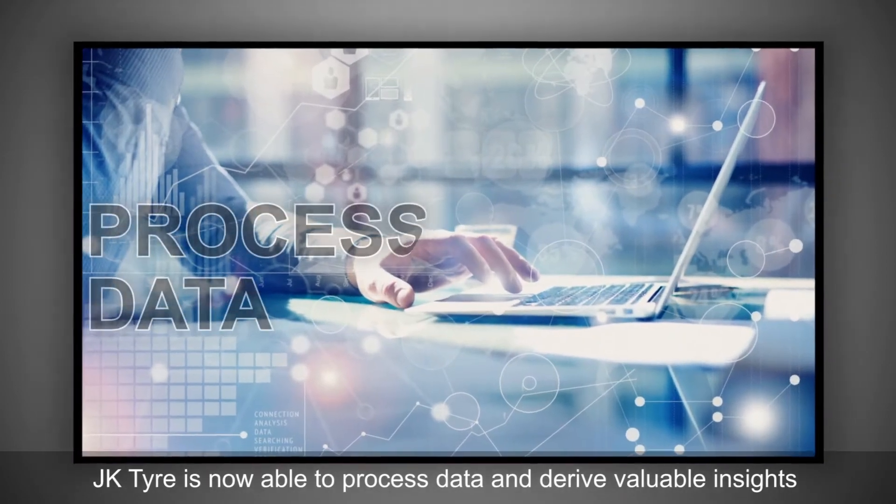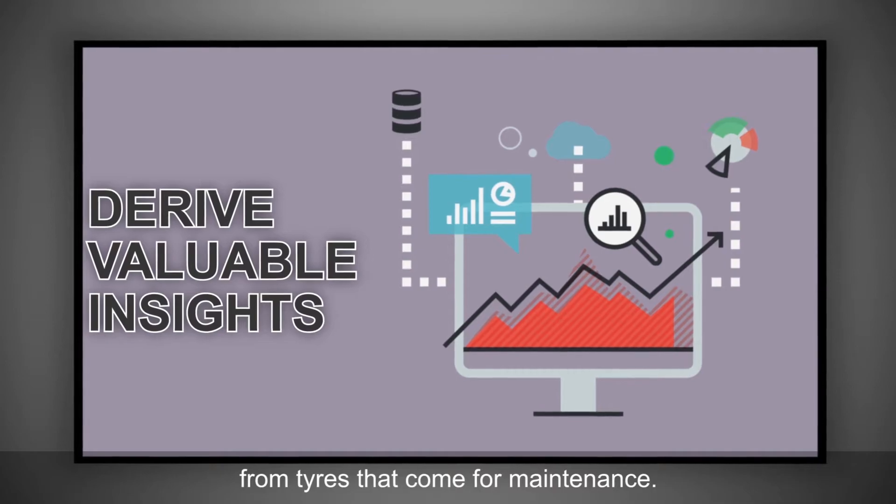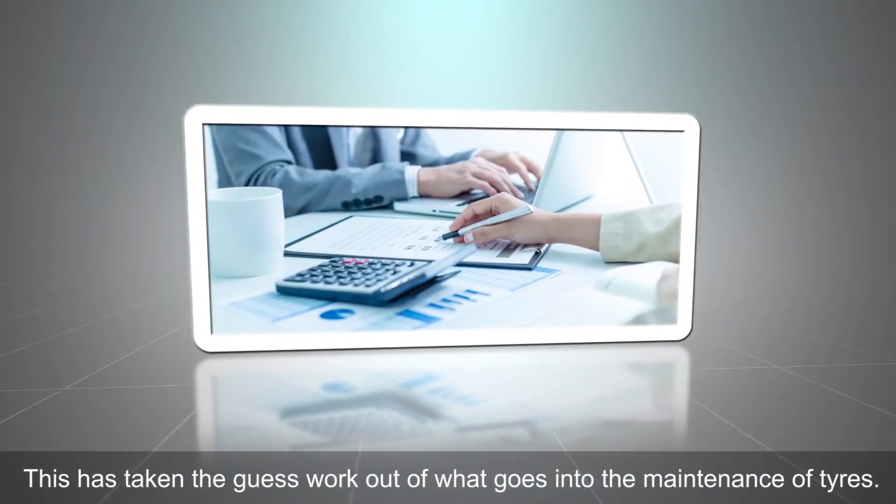JK Tyre is now able to process data and derive valuable insights from tyres that come for maintenance. This has taken the guesswork out of what goes into the maintenance of tyres.